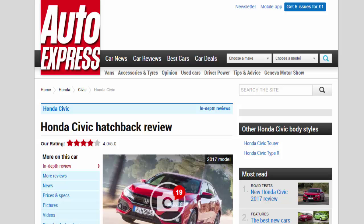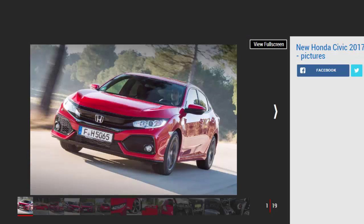Honda Civic Hatchback Review — R Rating 4 Star. The Honda Civic has morphed from a substandard family hatchback to a genuine class contender.